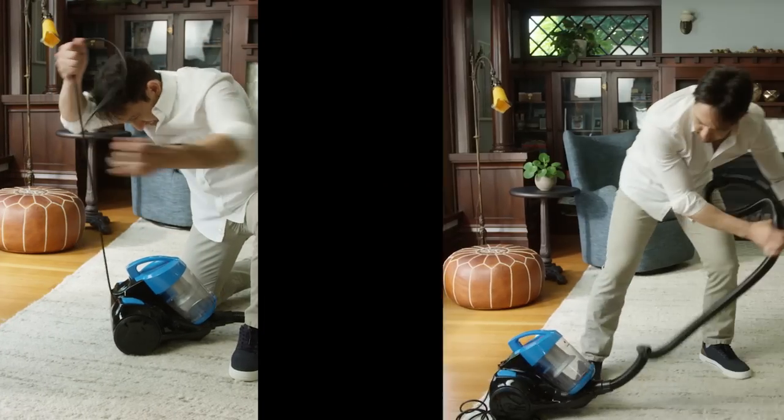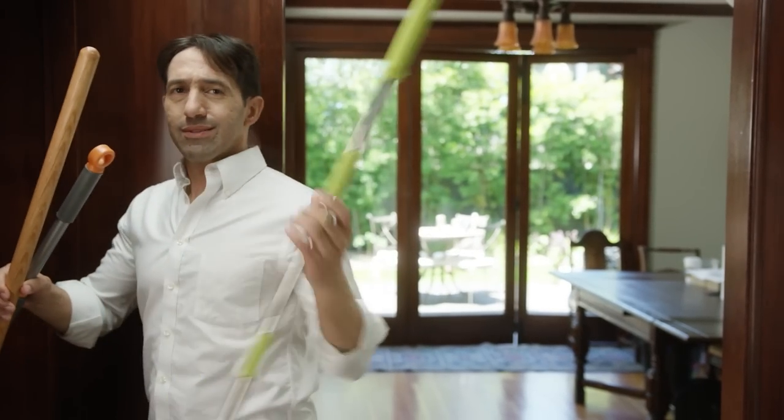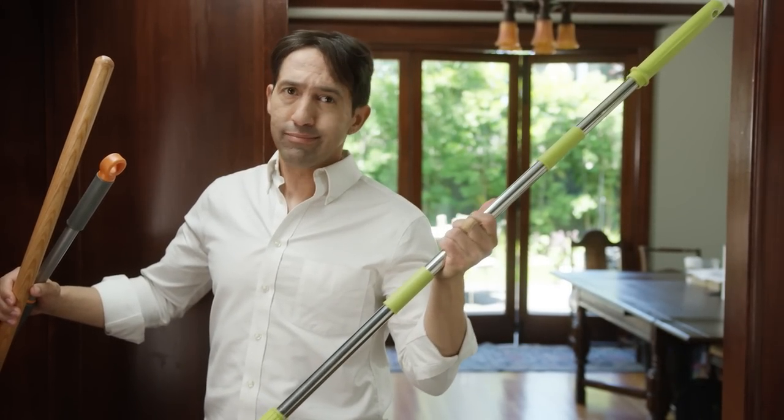Ever feel like your vacuum isn't doing enough? It's messy, inconvenient, and doesn't clean everything. Leaving behind leftover dirt and grime, which requires another cleaning tool.